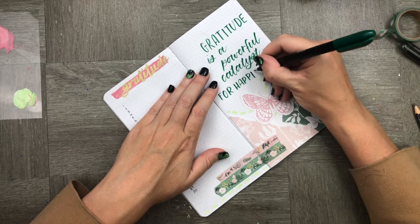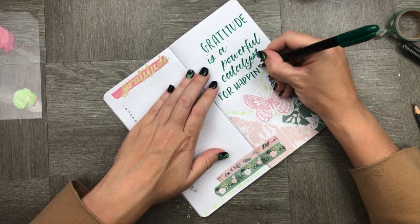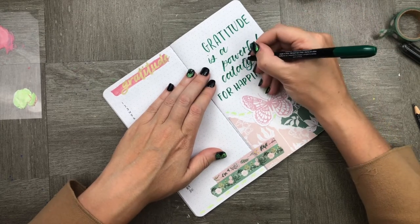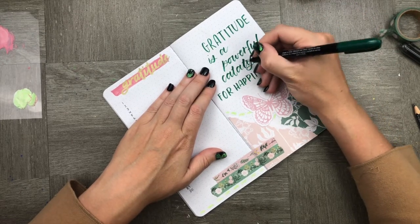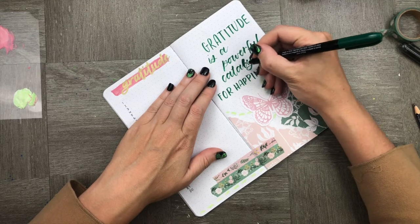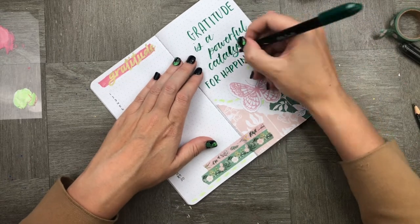I just wanted to point out that this is something that happens to all of us — we spell February wrong, we do a whole bunch of things in our notebooks or journals where we make mistakes. But it's so important to just accept that we've made mistakes and move on. It's not a big deal and it's our own notebooks.